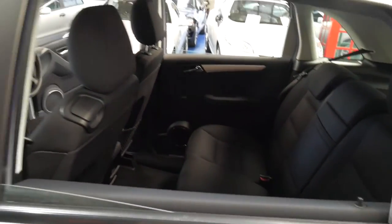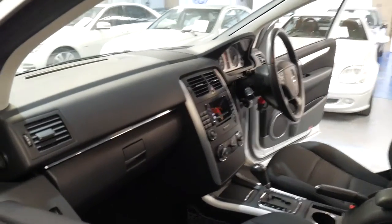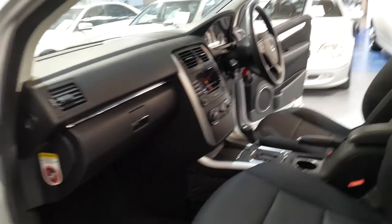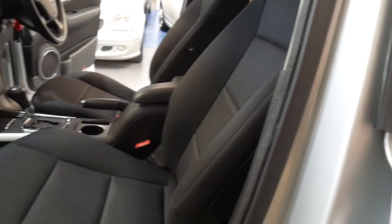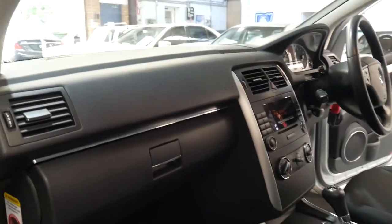This is a car which we think will continue to hold its value very, very well. A minute ago we were selling cars like this for closer to fourteen or fifteen thousand dollars with these sort of kilometres, so we're pretty proud of this.